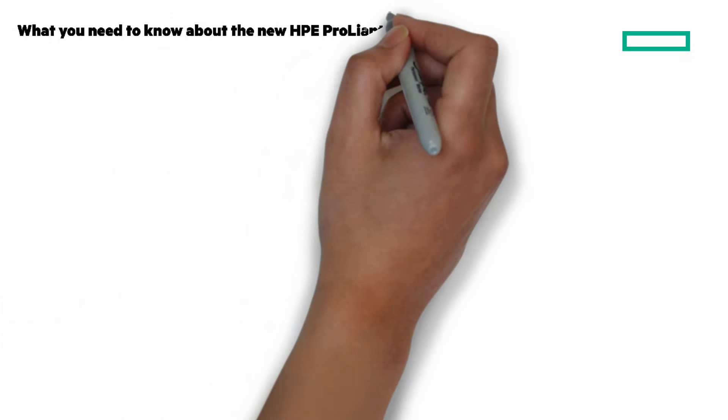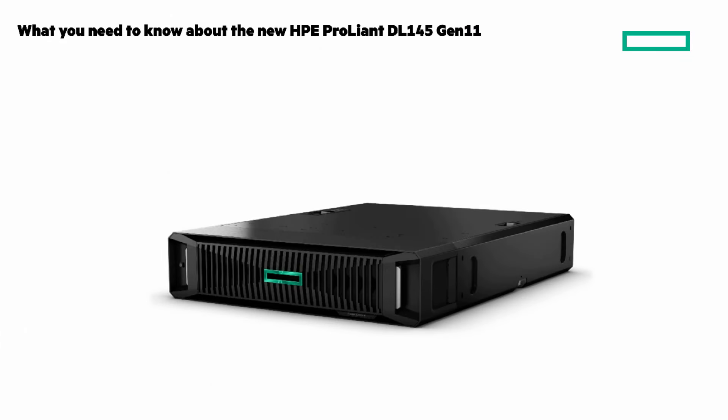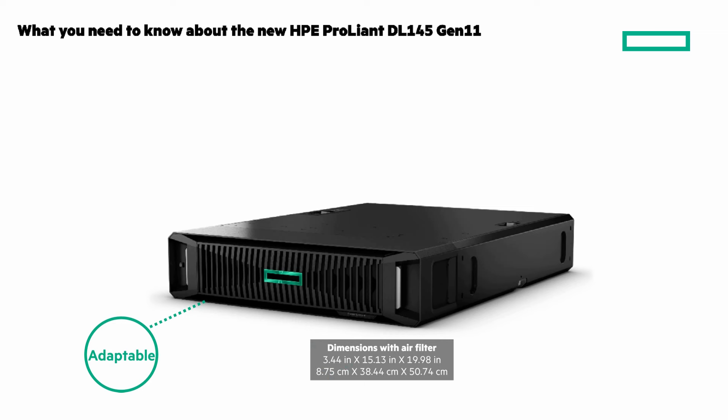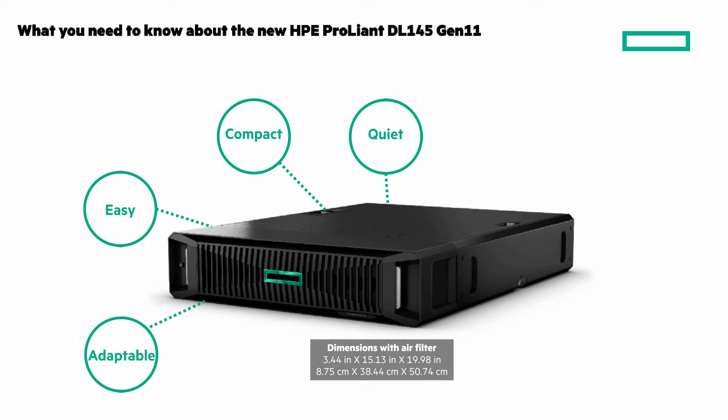Let's look at some of the highlights so you can meet the new DL145 Gen11. Adaptable and easy to deploy — tabletop, wall, and cabinet. Easy zero-touch deployment with true plug and play. Compact, about 50% smaller than the DL365. Quiet, less noise than a library, ideal for customer spaces.